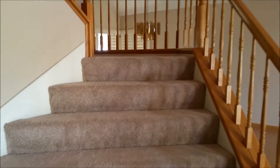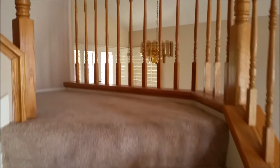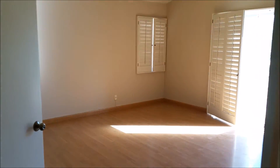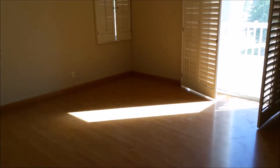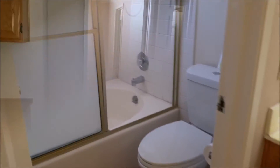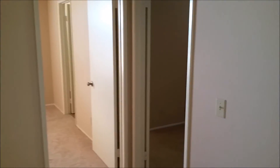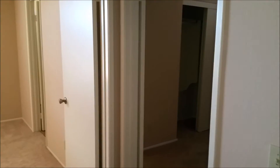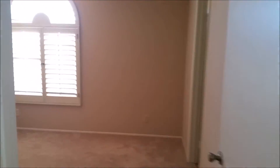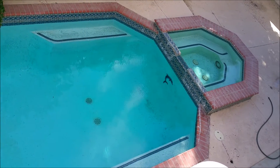Now let's go upstairs. Very nice carpet. This is the big master bedroom with laminated flooring, a balcony, and his-and-her closets. There are two bedrooms upstairs with a jack-and-jill bathroom. There's also a dual sink, and check out the view of the pool from up top.